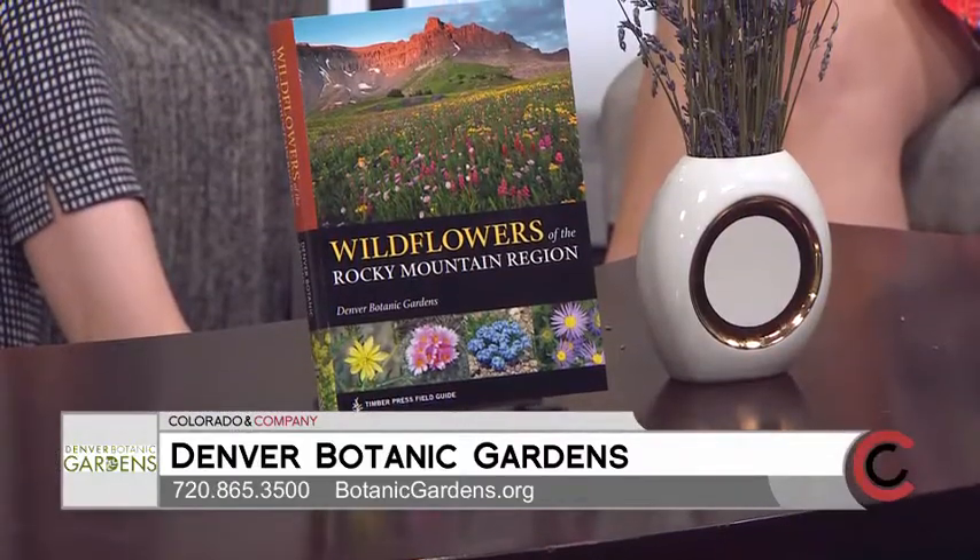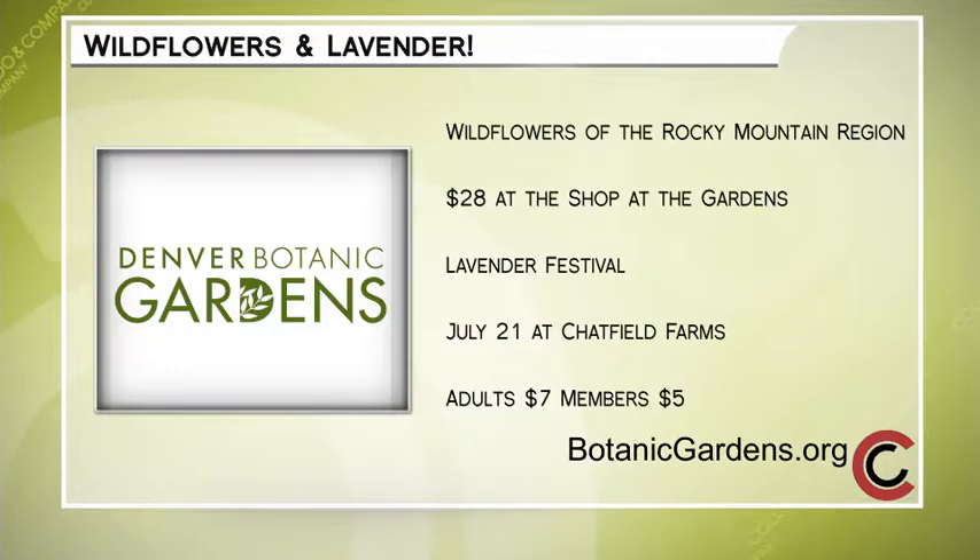Thank you for giving us a sneak peek. It's a valuable book to pick up and help support the Botanic Gardens — go ahead and pick up a copy of Wildflowers of the Rocky Mountain Region, available now at the shop at the gardens for only $28. Also come out to the Lavender Festival on Saturday, July 21st at Chatfield Farms — there'll be tours, games for the kids, and lavender products including that lavender beer. Tickets are $7 for adults and $5 for members. Find details at botanicgardens.org.